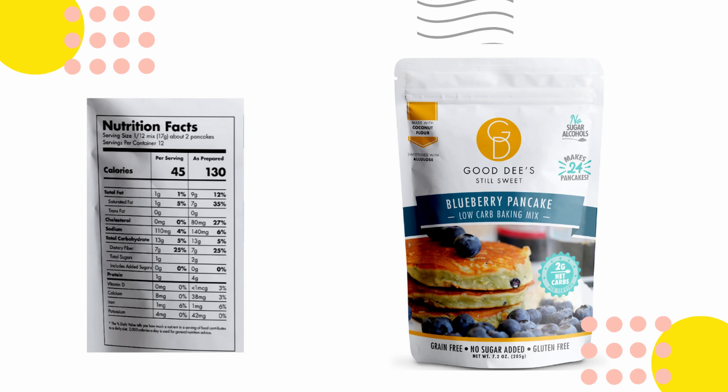I've been looking for a good pancake mix, so this is exciting. This is Dee's Still Sweet blueberry pancake low-carb baking mix — no sugar, no sugar alcohol. It makes 24 pancakes and it's made with coconut flour. I use coconut flour in my homemade pancake mix, so I'll probably do a video on that in a couple weeks. This is a blueberry mix and you guys know I love blueberries! I can't try it on camera but I can't wait — maybe I'll do a review in a couple of weeks.